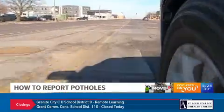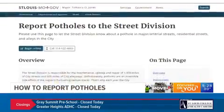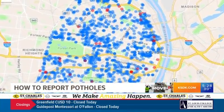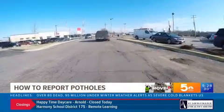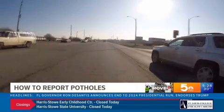There are a number of ways to report potholes. You can report them online or by phone. The city of St. Louis even has a pothole tracker where you can check on your requests. The main thing is those potholes won't get fixed if they're not reported. You can find all the information you need at KSDK.com.